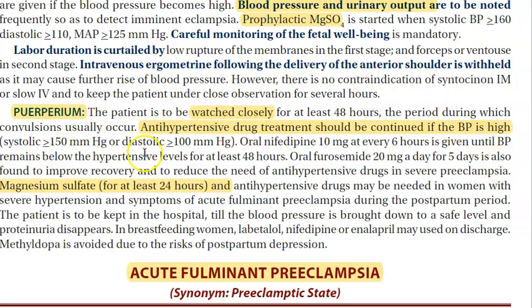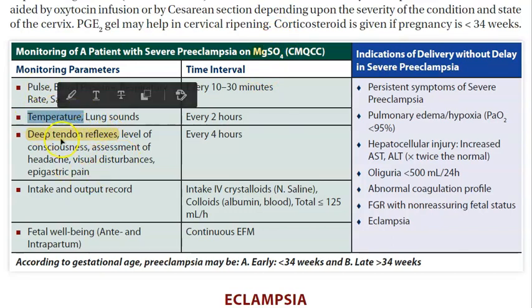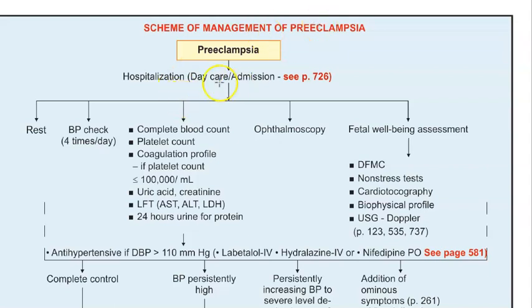Once she delivers the baby, watch her closely and continue antihypertensive drug treatment if blood pressure is still high. Magnesium sulfate can be given for at least 24 hours postpartum if there are severe symptoms. Always monitor patients on magnesium sulfate very closely — check temperature, lung sounds, and deep tendon reflexes — because magnesium toxicity can occur.